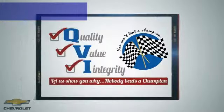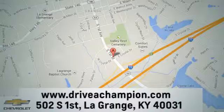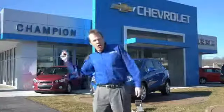Quality, value, integrity. Champion Chevrolet Buick GMC at 502 South 1st Street in LaGrange, Kentucky. Let us show you why no one beats a Champion.